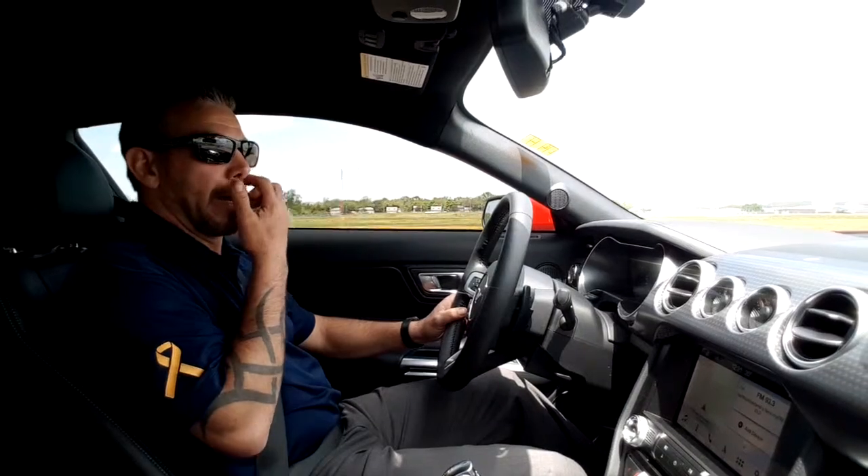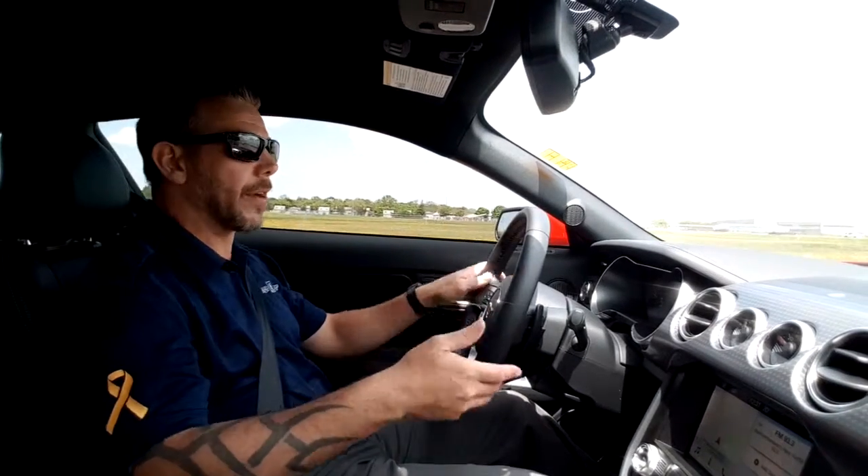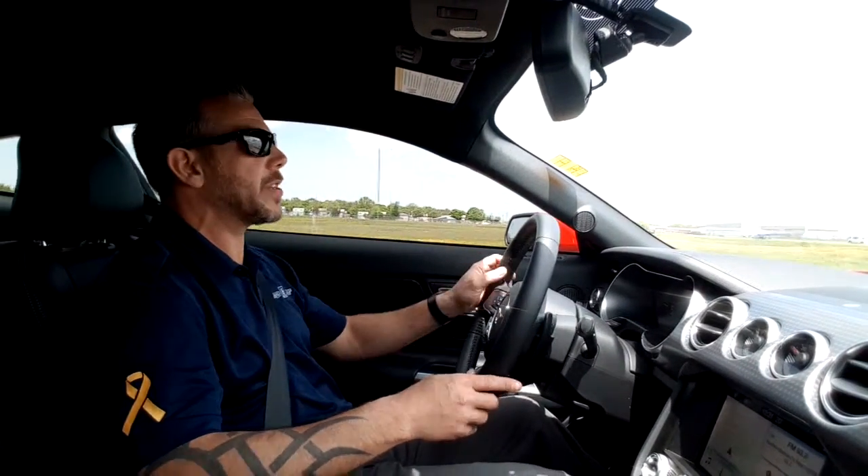We're just starting to head out of town here. We are located in Trenton, so we're going to go through the airbase. Once we get that done, I'm going to start winding it out a little bit and show you about this 10-speed transmission.